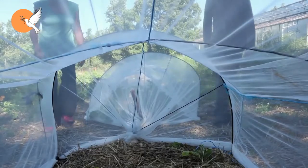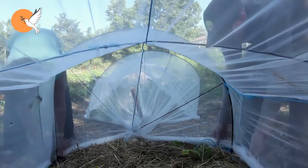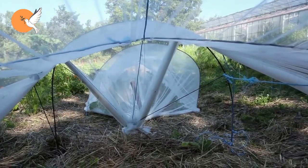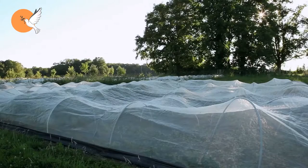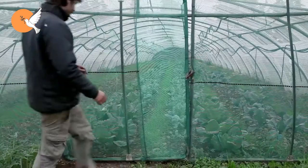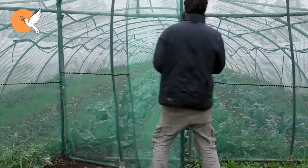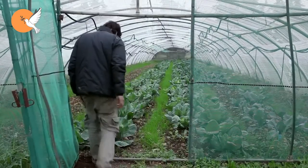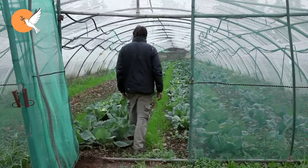To get rid of cabbage caterpillars and worms, you can try covering your cabbages. The majority of these moths lay their eggs on cabbage and mustard plants. The best way to protect our cabbages from egg-laying moths is to cover them. If you are producing in a small area and prepare a covering device, you will have a high chance of getting rid of these moths and therefore their larvae.